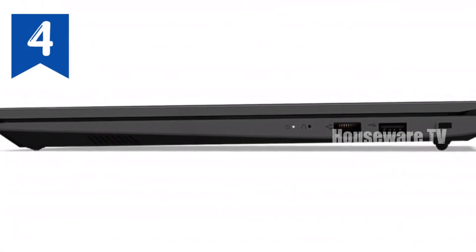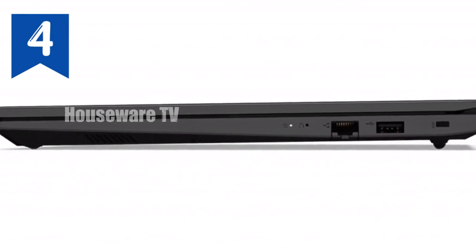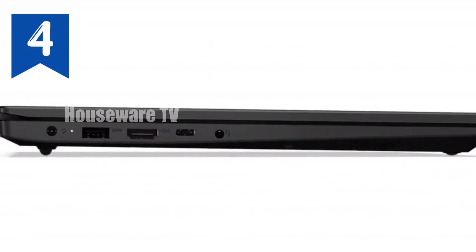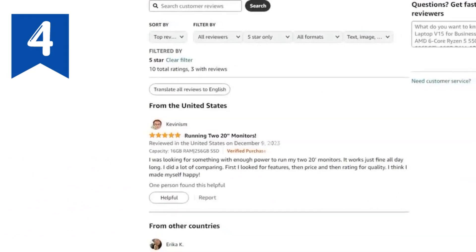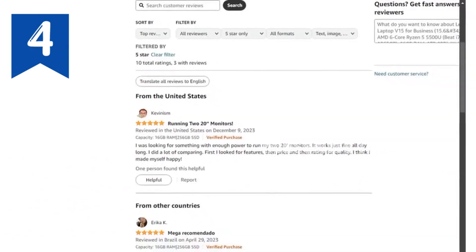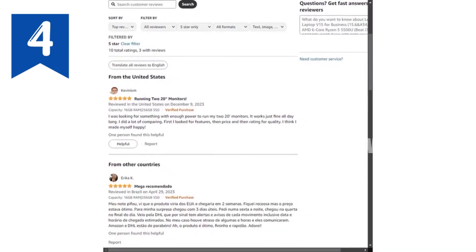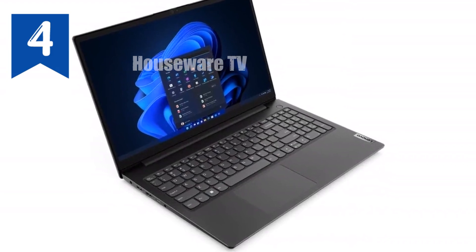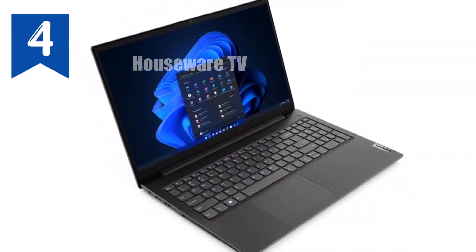Connectivity options are robust as well. The V15 includes USB-C 3.2 Gen 1 for data transfer, power delivery and DisplayPort 1.2, along with USB-A 3.2 Gen 1, USB 2.0, HDMI 1.4B, Ethernet and a headphone-microphone combo jack. Whether you're plugging into your office setup or connecting external devices, the V15 has the ports you need.